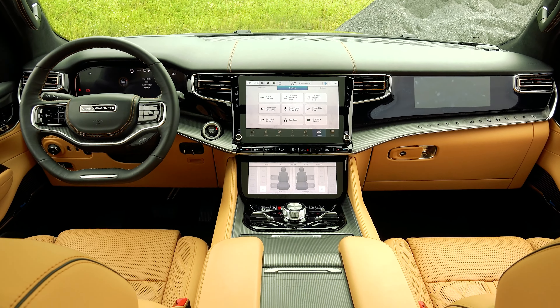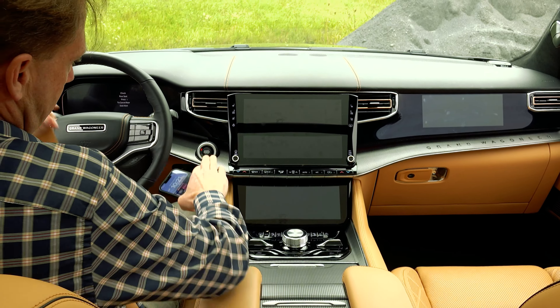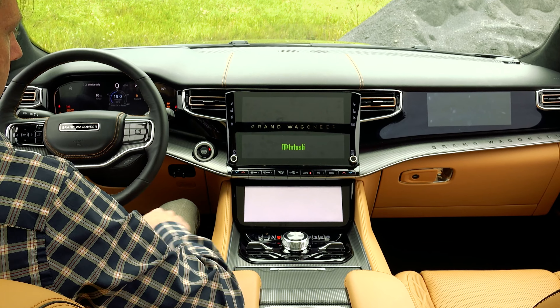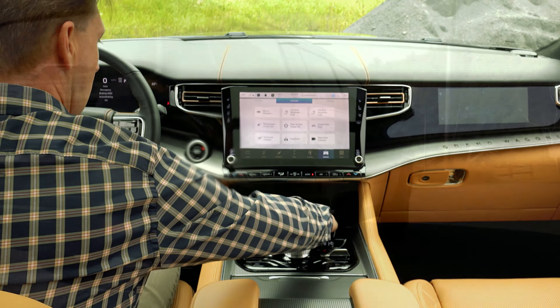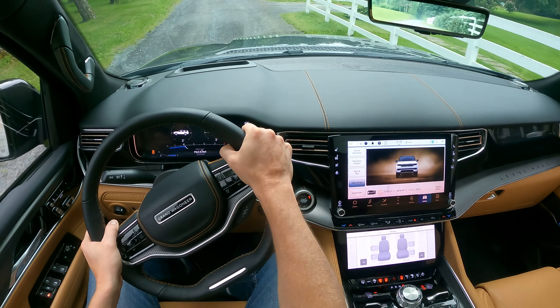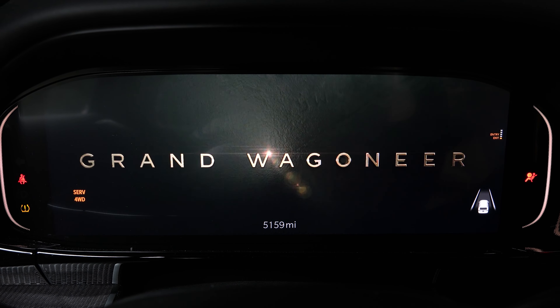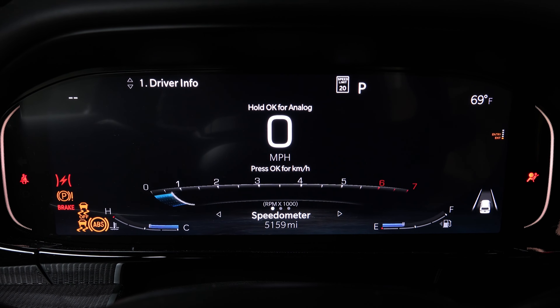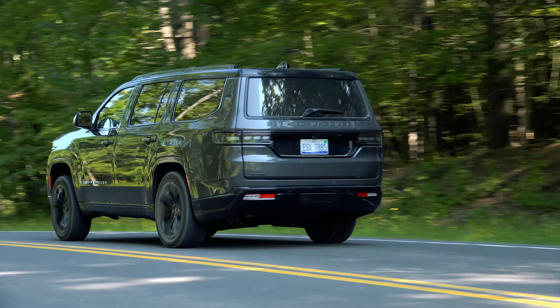I've already tested a Grand Wagoneer back when it first arrived for the 2022 model year, but this one here is even more impressive. Why? Because the blacked out Obsidian package is now available on this ultra-luxurious Series 3 trim. And there's a new standard engine on the bougiest Grand Wagoneers like this one — a 510 horsepower twin-turbo V6 named Hurricane. You've got to love those creative minds over at Stellantis. The V8 remains a no-cost option, but just because you think it sounds cool to have a Hemi, I'd highly recommend sticking with this 3.0-liter masterpiece.